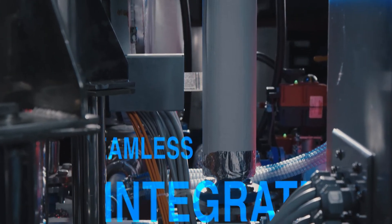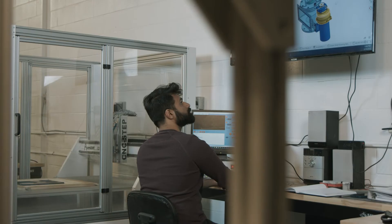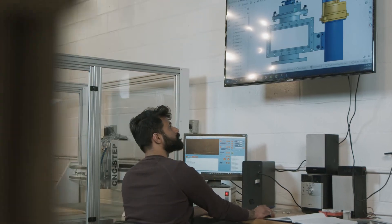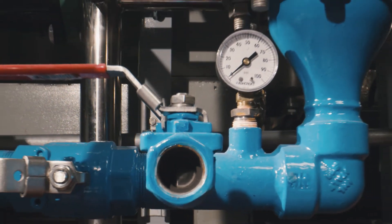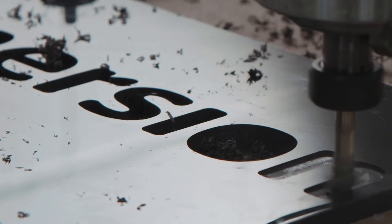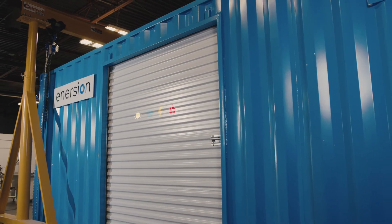With seamless integration to your current infrastructure, the addition of Inertion's Energy Cubed to any building instantly puts it at the forefront of sustainable practices. A clean, reliable, and cost-saving way to produce and use energy. Inertion. Energy Cubed.